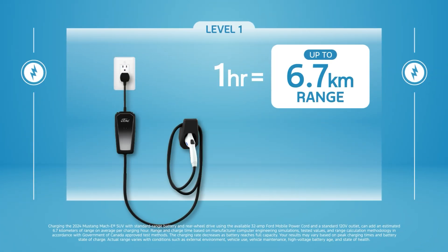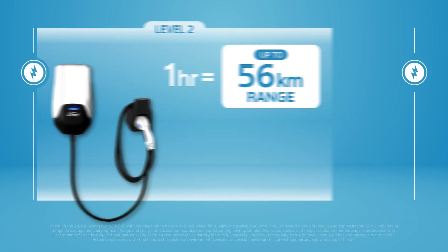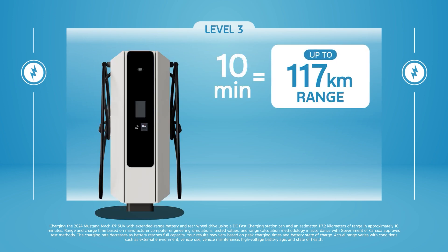Level 1 chargers are your regular household outlets. Level 2 chargers are more powerful EV charging stations you can install at home. Level 3 chargers are DC fast chargers and charge the quickest. You may find them around town or at highway rest stops.